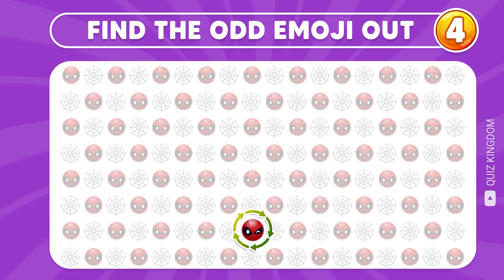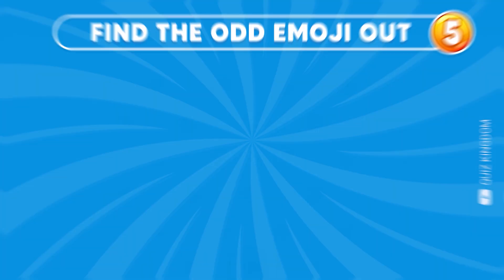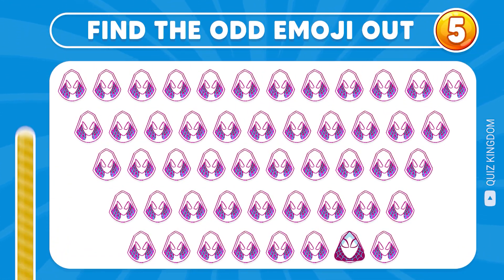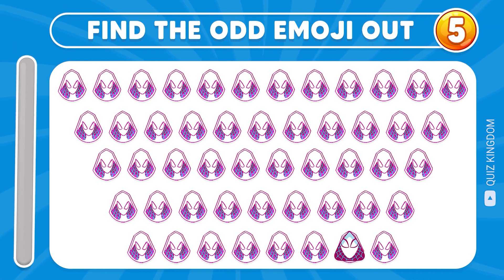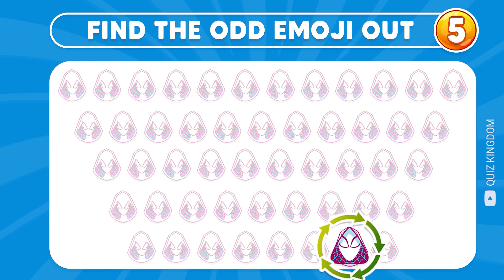Very excellent, the odd emoji is here! Do you find the odd emoji out? Great, the answer is here!